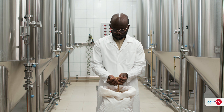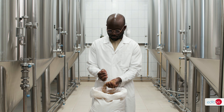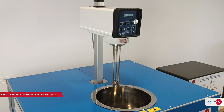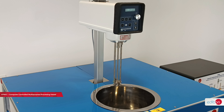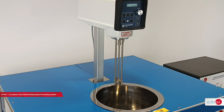A crucial stage in food preparation is the precise addition and proper mixing of ingredients, followed by heating and cooling processes. In this video, we highlight the Computer Controlled Multipurpose Processing Vessel, VPMC, designed by Edibon. This batch processing unit is ideal for demonstrating various mixing processes in the food industry.